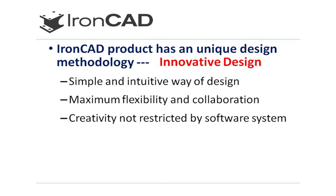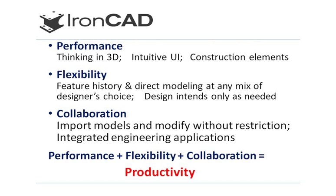As a result, IronCAD's innovative design provides incredible performance over traditional design methodologies, and that really comes from the ability to think and work with the design in 3D rather than from 2D.